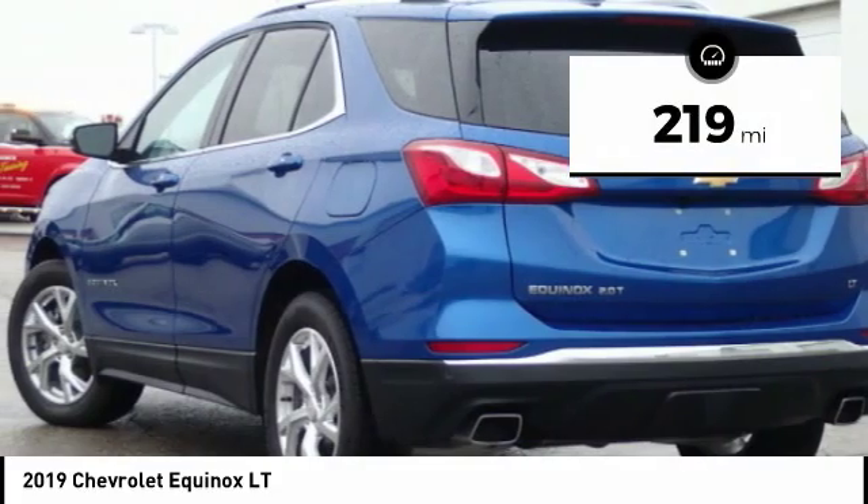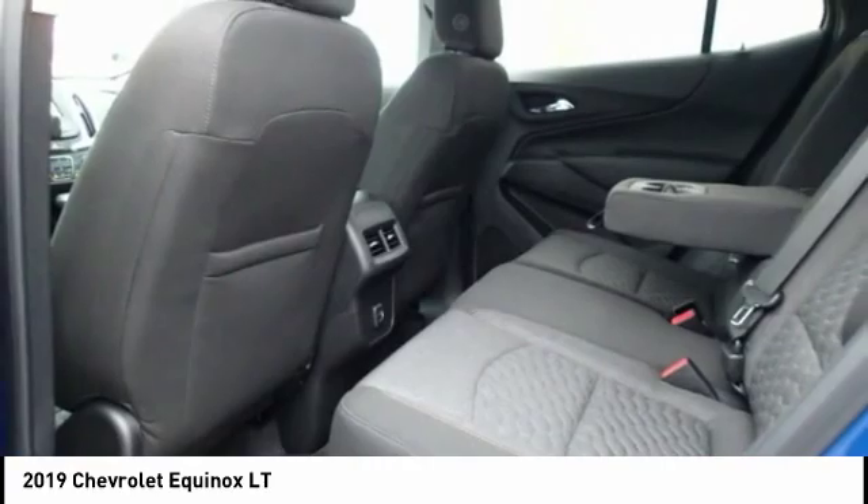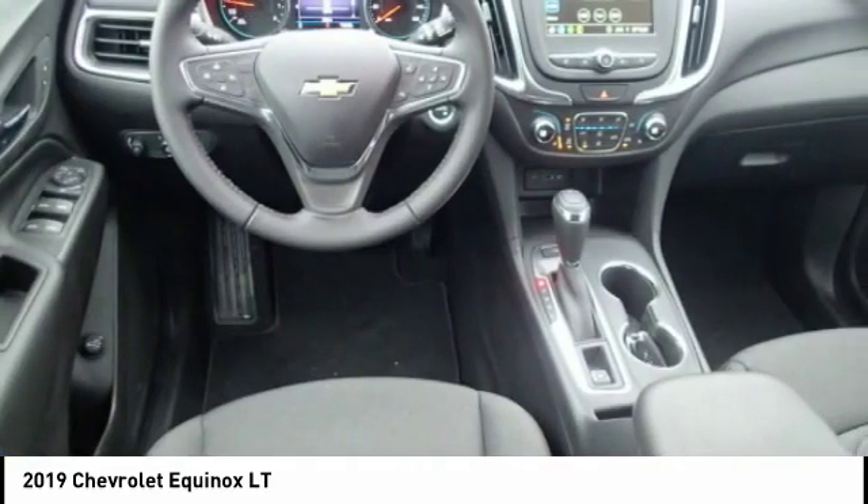This vehicle has less than 300 miles. This vehicle offers reliability and good looks at a great price. So come in and take a test drive today.